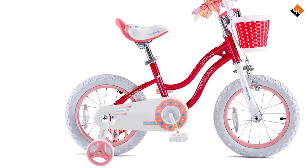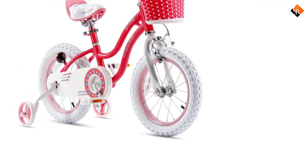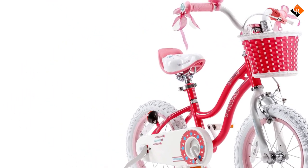The bike comes in 4 different options to choose from according to age or height. The beautiful eye-catching design with a front basket will definitely catch your kid's eye, and with all the safety features you can choose this best kids' bike without any doubt.